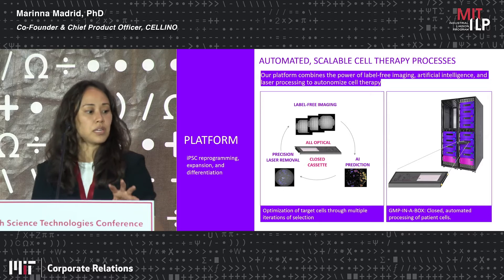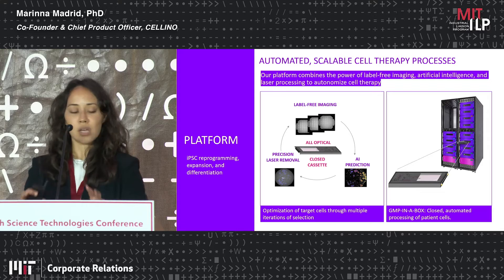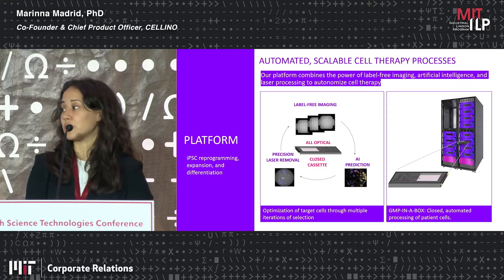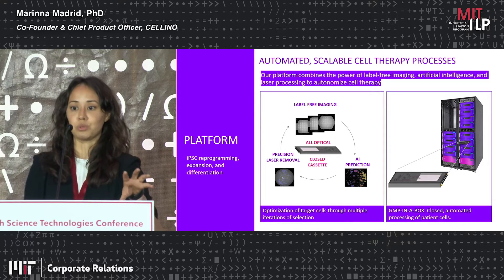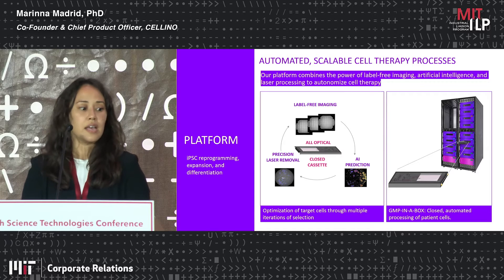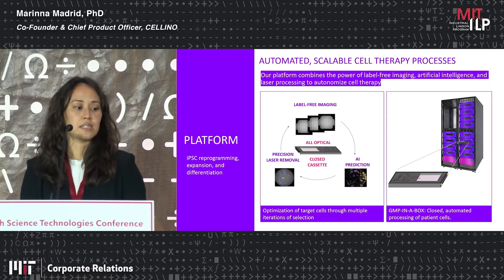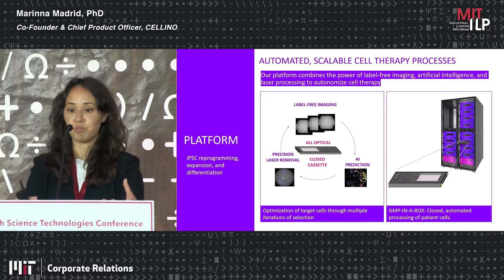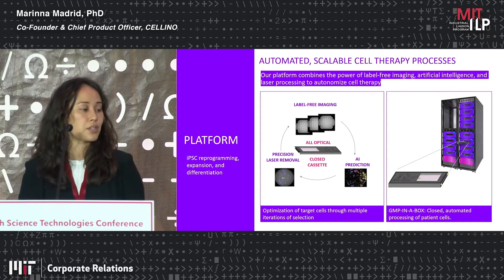What's so unique about this optical approach for characterization and cell manipulation is that optical processes are highly amenable to automation and compatible with closed manufacturing. This image on the right is a rendering of our clinical-grade system, which we're currently designing and have physical mock-ups of. That system has closed cassettes, meaning multiple patient samples for an autologous therapy can be processed in the same facility at the same time, bringing down the cost of manufacturing significantly.